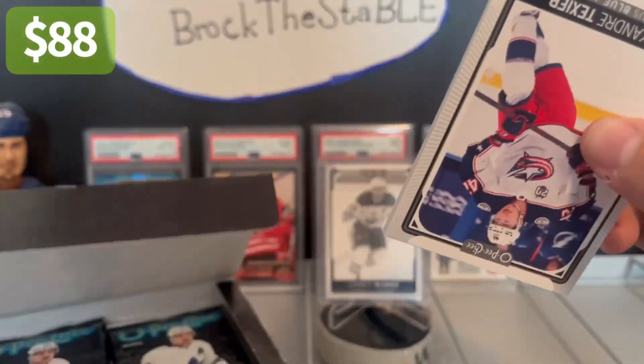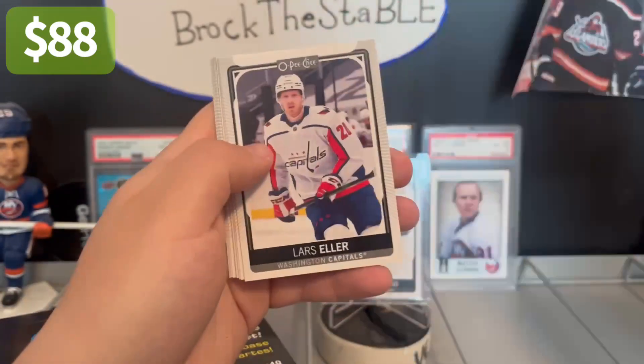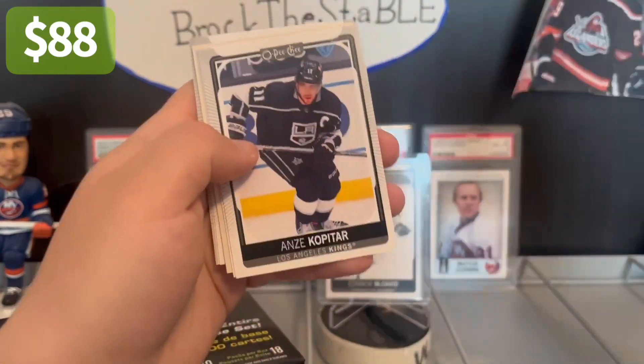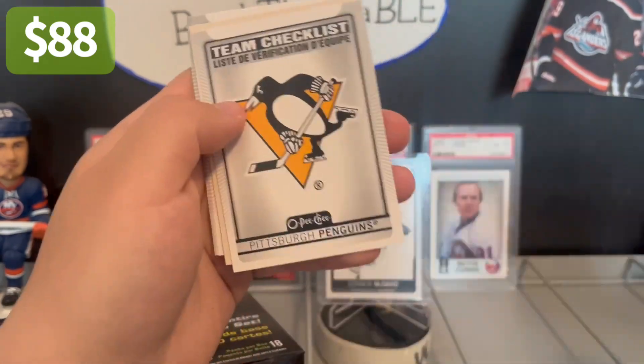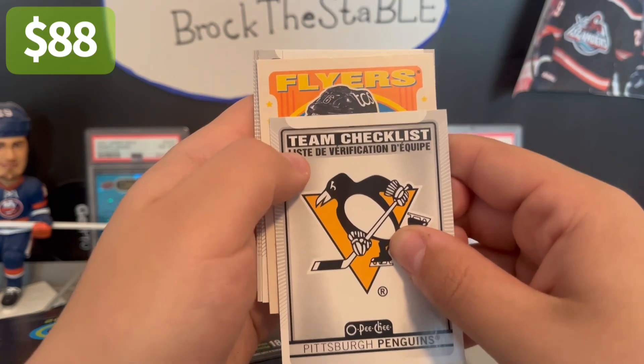Now I'm opening the cards out of order. I said I was only going to do the left side and pick one from each top. Lars Eller, Anze Kopitar, Team Checklist — Penguins, Flyers, Retro, Travis Sandheim.